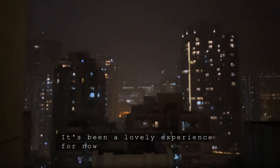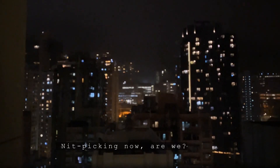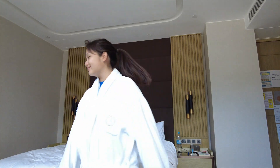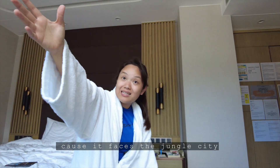So yeah, it's been a lovely experience for now. AC is brilliant, but also it's making a lot of noise. Nitpicking now, are we? I also forgot to say that the workstation is so lovely, because it faces the jungle city.